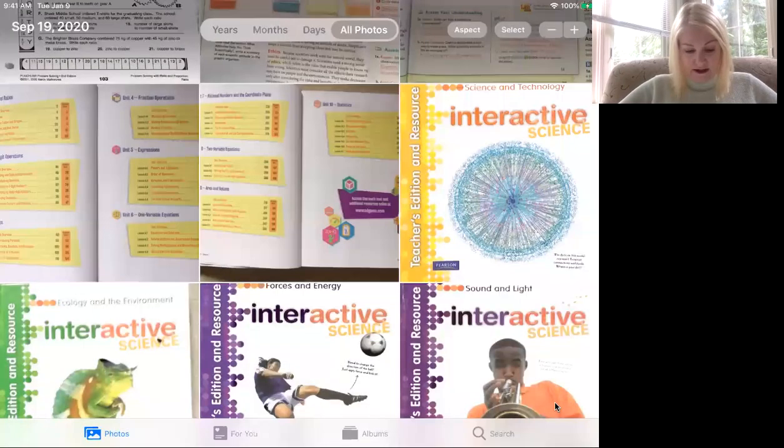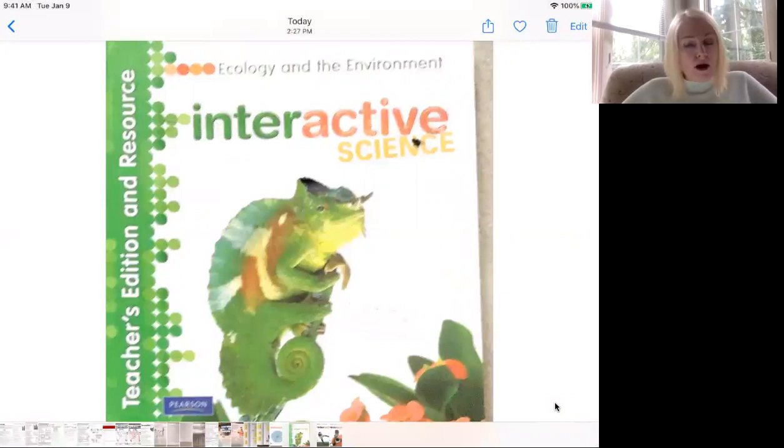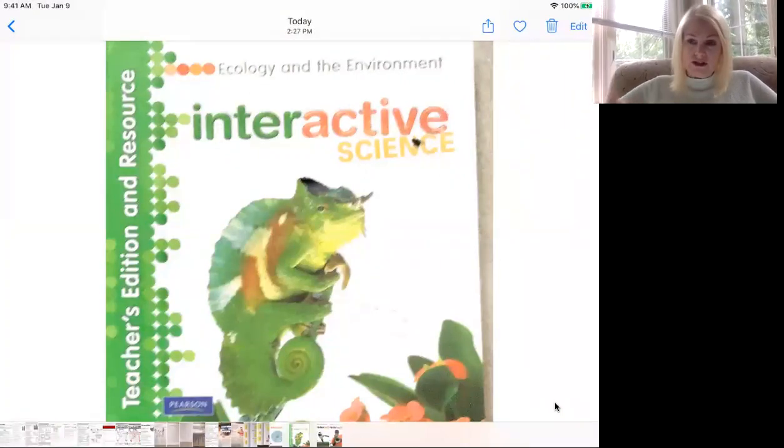The next book is Ecology and the Environment — they also picked this one up, so it'll be the second book. Just know that we don't go over every chapter in each book; it depends on whatever we need to cover for the standards. But I always encourage the kids to go ahead and read it — there's a lot of interesting things in there.